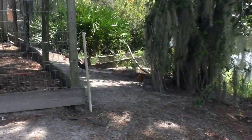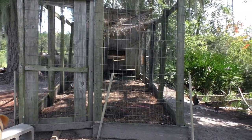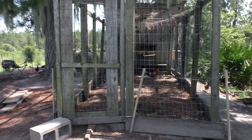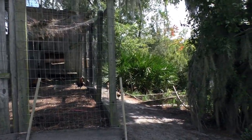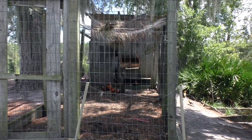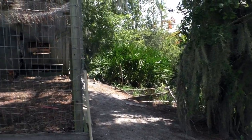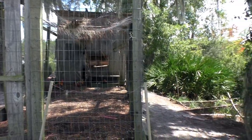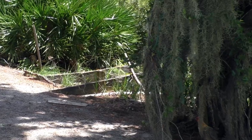This old worn-down coop is just a little shelter area I use for my chickens. The door is open and they can come and go as they please — they free-range the whole place. About half of the flock roosts in here at night; the other half roosts out in the trees and other areas. This is where I try to get them to lay.